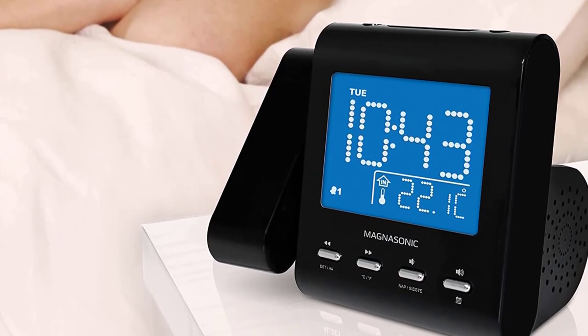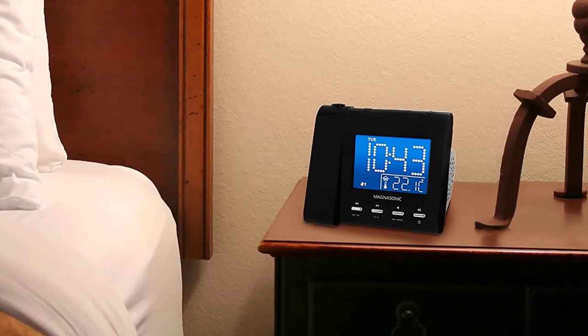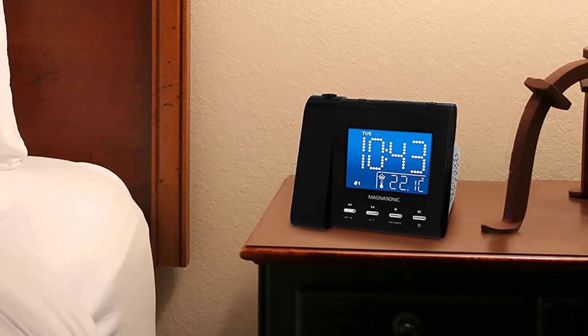This smart alarm clock is preconfigured with the correct time. All you need to do is specify your time zone and it will always be accurate, even after a power outage.